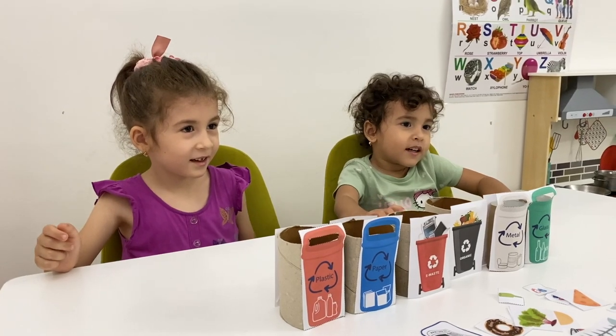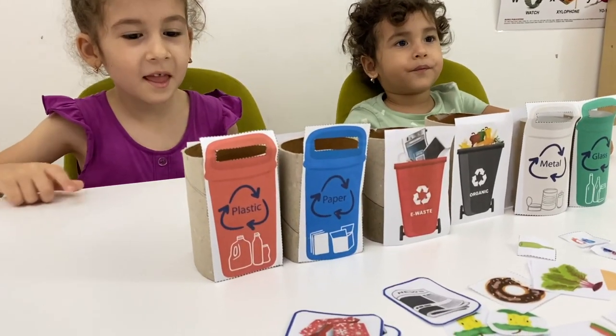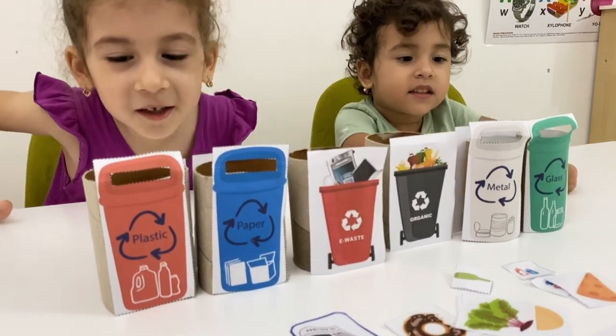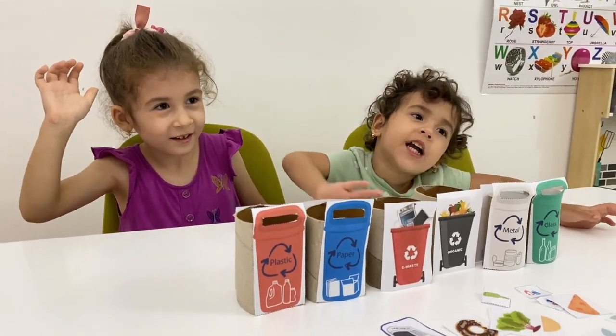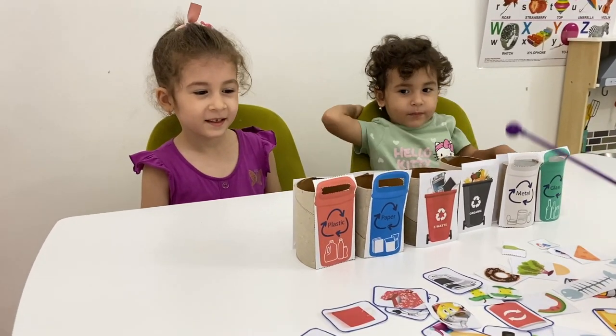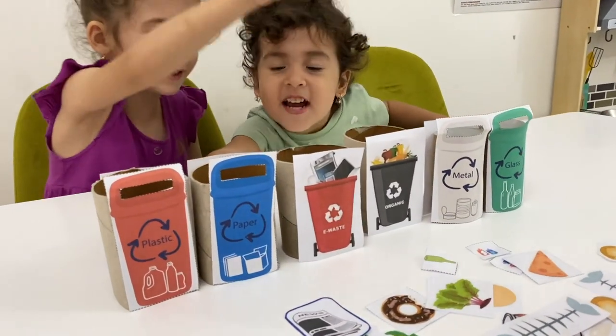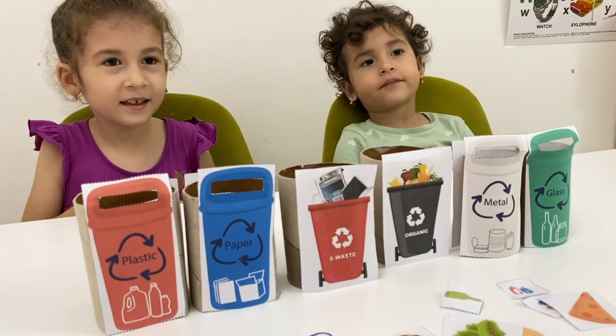Today we're going to learn about different types of recycling trash bins. I think no one here in the garbage, so we will sort it out. So how many trash bins do we have? One, two, three, four, five, six! So we have six trash bins.